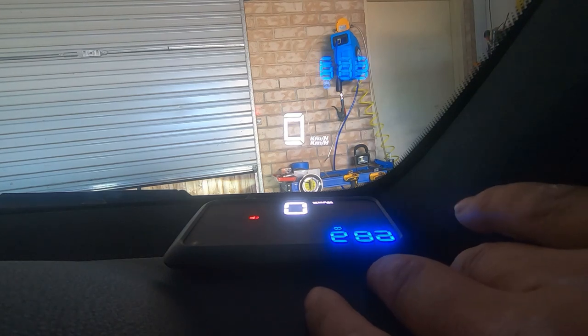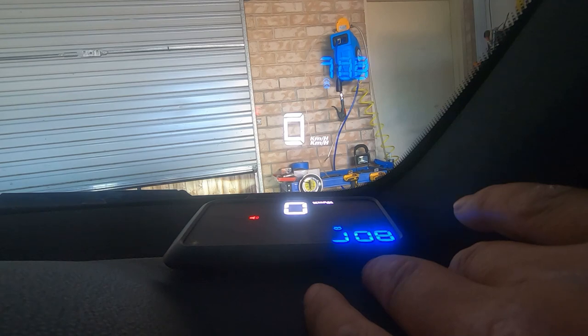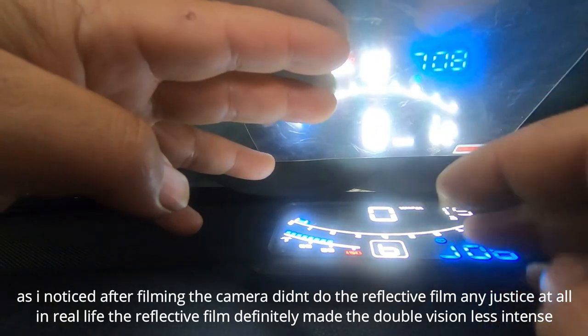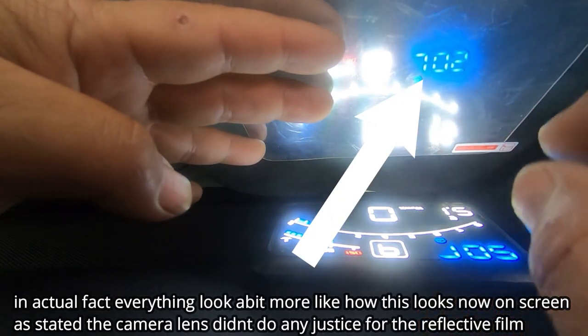And there you have it guys — that is all the functions of the Heads Up Display that I own. Now I want to show you how I routed the cable so that it was to my liking. As you can see here, the reason why they give you this reflective film is so that you can see everything very clearly — so that you no longer see that double reflective vision.